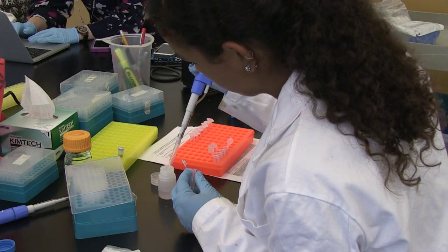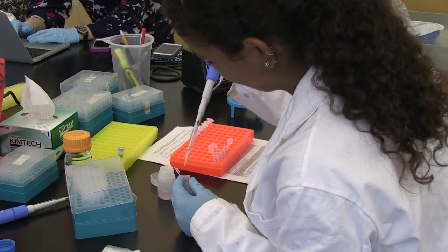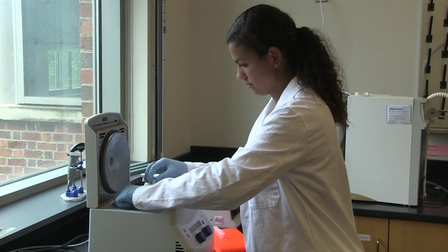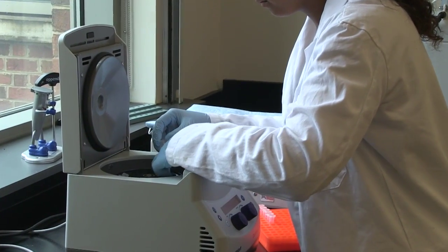Future innovations in medicine and bioengineering will be dependent on the ability to analyze large sets of biological data. Furman's innovation is an introductory computer science class where students work in the biology lab and computer lab to understand the connections between the disciplines.